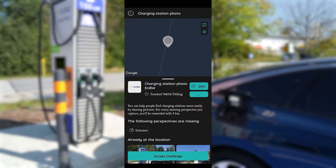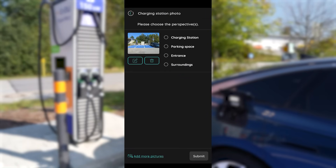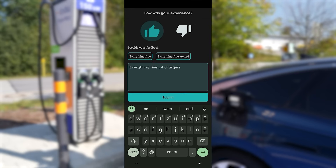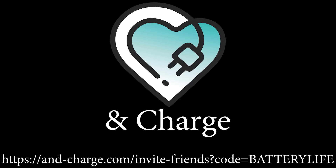Share your experiences and impressions at the charging station via Encharge. Give direct feedback, receive kilometers and stars, collect kilometers and exchange them for charging credits. Use the link in the description and get 20 kilometers for free.